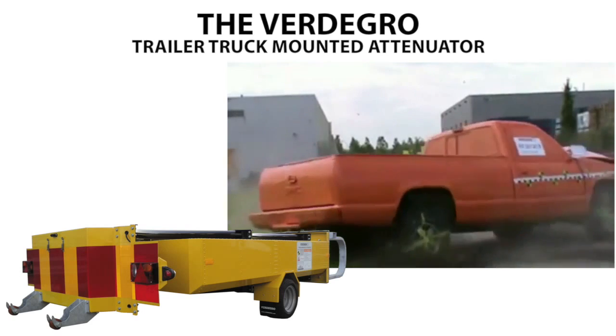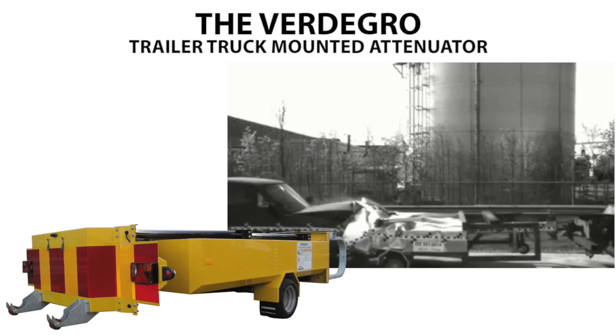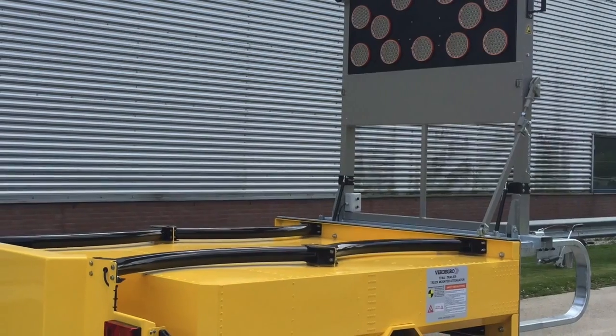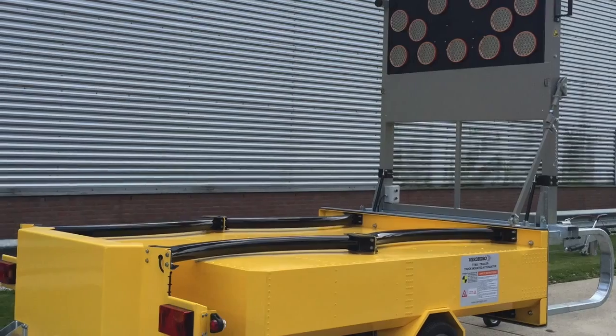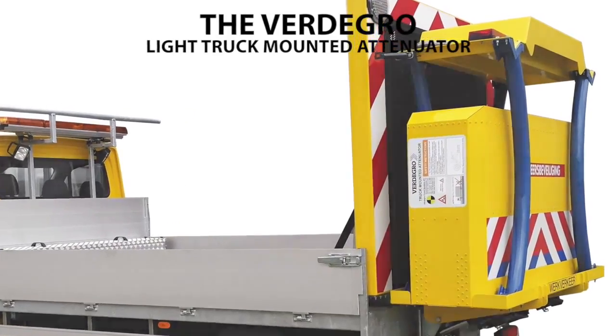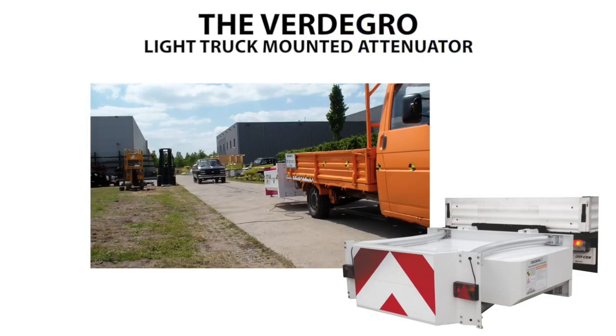The Fertigro trailer truck mounted attenuator is very easy to operate. It is usable on standard trucks using the standard towing eye, making the TTMA a lightweight, fast, and easy-to-operate safety device.